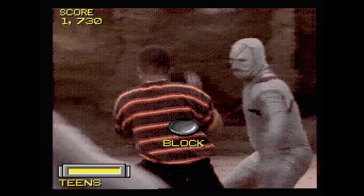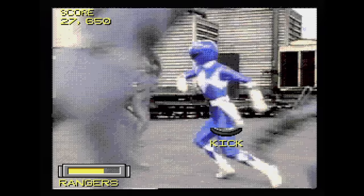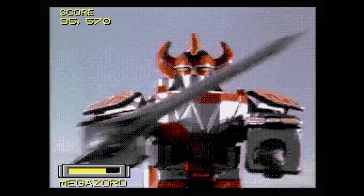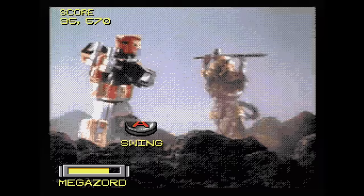Mighty Morphin Power Rangers — instead of a real game like those available on the cartridge-based systems, this is an FMV adventure. You get to watch a few abridged episodes of the TV show while pressing a bunch of buttons. Miss a button press and you lose a little bit of life. I was never really into this show, but fans may kind of dig it, maybe.